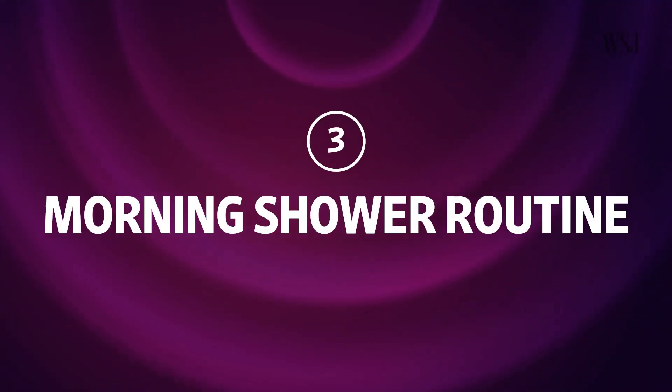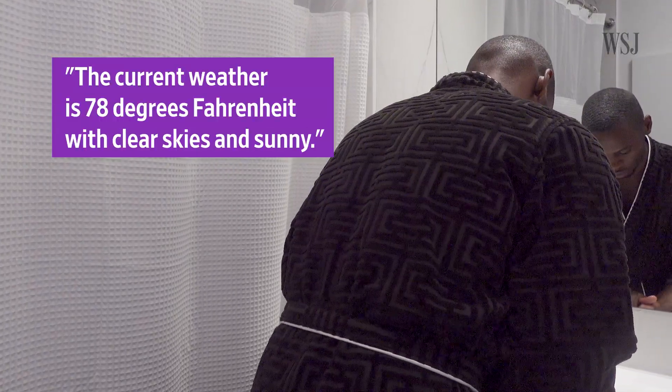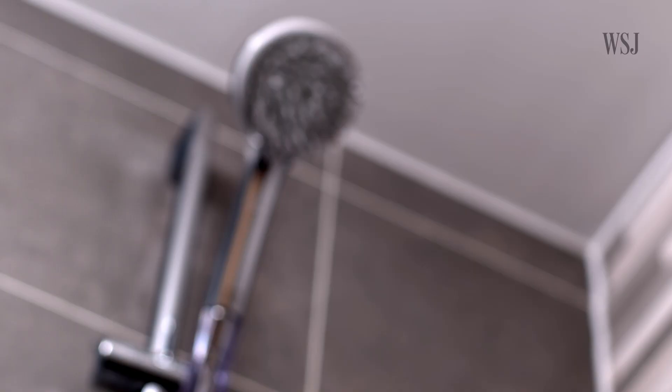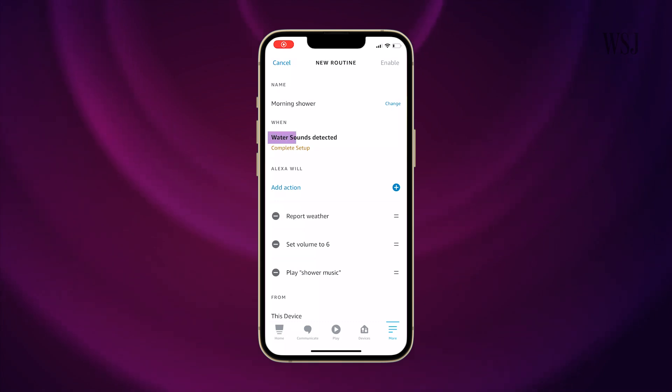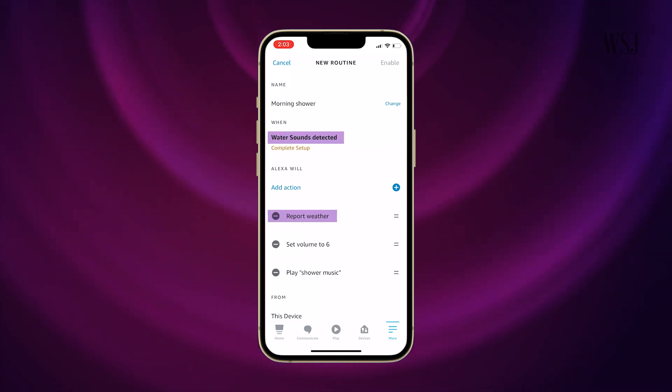Number three: morning shower routine. This is one of the featured routines on the Alexa app. You can have Alexa listen out for running water or other sounds like dogs barking and snoring. Similar to wake words, the device detects these sounds by identifying acoustic patterns. Privacy-wise, Amazon says the sounds aren't stored or sent to the cloud. I set it so that when running water is detected, Alexa will tell me the weather and play my favorite playlist. But sometimes things go wrong — if you're running water in another room, Alexa might think you're about to take a bath and inadvertently set off the routine when you don't want it.